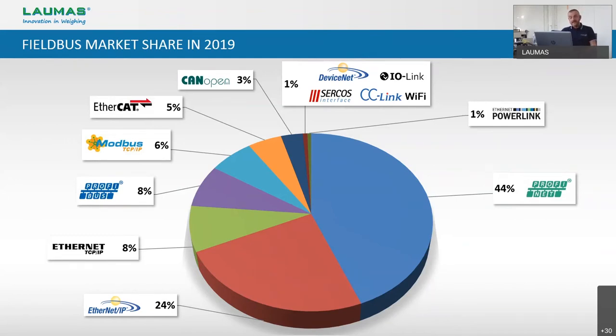In the second position we have Ethernet IP, which is very popular in North America because Allen Bradley is the leader in that region. Then we can see Ethernet TCP/IP, Profibus, Modbus TCP, and so on. If you are interested in learning more about fieldbus diffusion, I recommend you take a look at the webinar on PLCs and field buses that we realized a few months ago, available on our website in the webinar section.